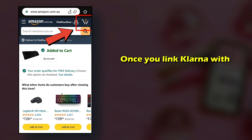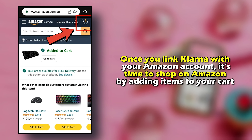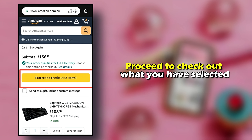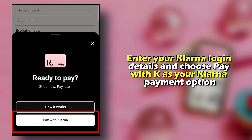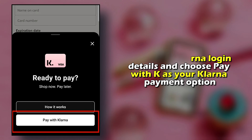Number 4: Once you link Klarna with your Amazon account, it's time to shop on Amazon by adding items to your cart. Number 5: Proceed to check out what you have selected. Number 6: Select Pay with Klarna. Enter your Klarna login details and choose Pay with Klarna as your payment option.